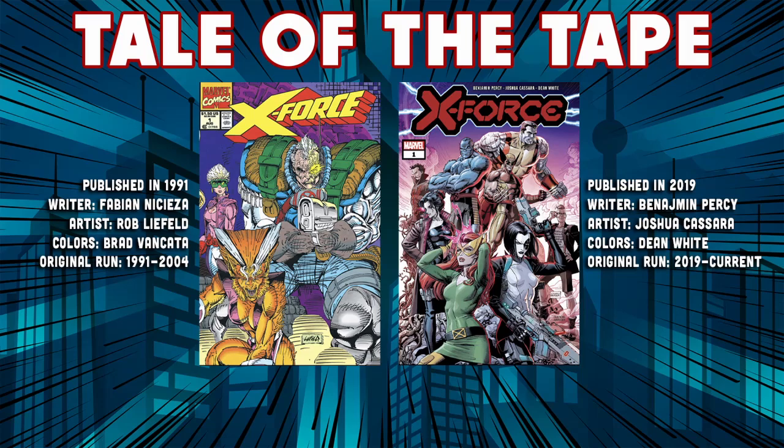The colors in issue one are credited to Brad Vankata, and the reason I distinguish issue one specifically is because there are numerous colorists throughout these first few issues. The colorist makes some weird choices which we'll get into, and it doesn't help that there are different colorists in different books going forward. The original run ran from 1991 till 2004.